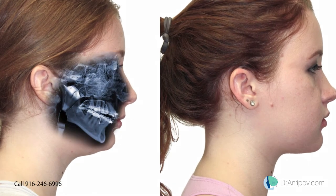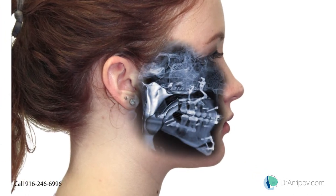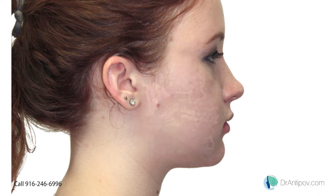For this patient we improve the health and quality of life by moving the upper and lower jaw forward. The chin was moved forward and down and a counterclockwise face rotation was performed.